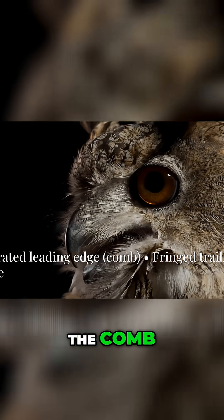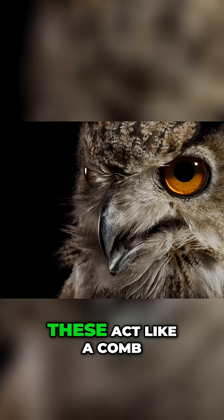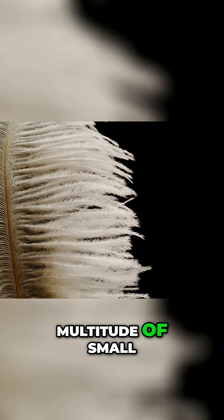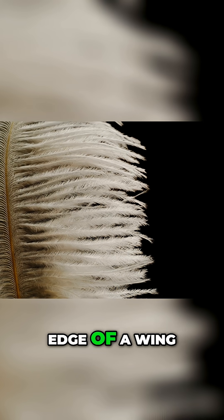Part 1: The Comb. The leading edge of the owl's primary flight feathers features a row of stiff, jagged serrations. These act like a comb, breaking the main flow of air into a multitude of small, smooth streams. This prevents the large, noisy vortices that usually form at the leading edge of a wing.